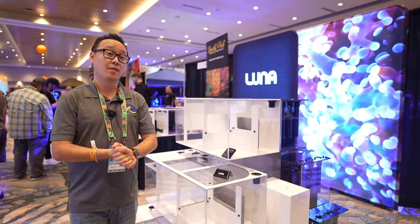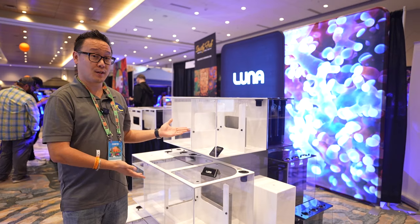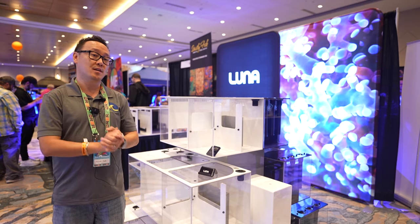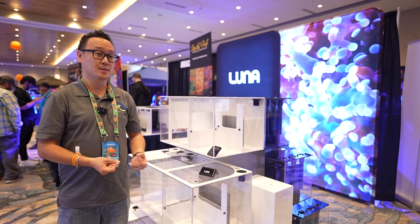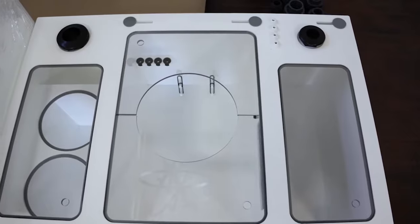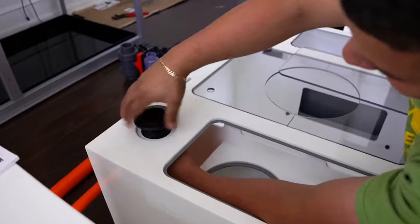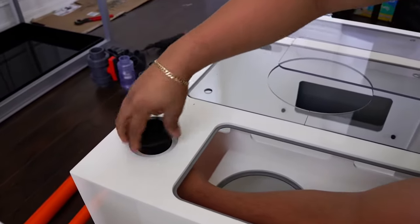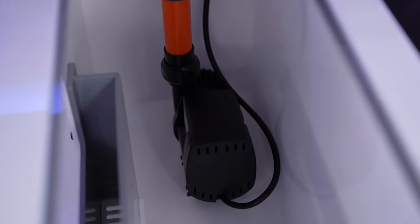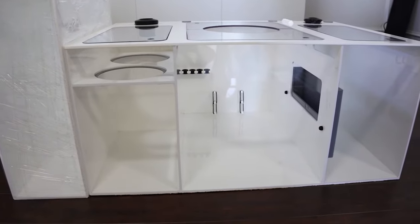The seventh and final item from Reefapalooza Orlando 2022 is Luna's Arc sump systems. More and more sumps are becoming display-type sumps — very efficient but also visually pleasing. They did a phenomenal job making this a utility-style sump while also giving it a desirable look to make it a one-of-a-kind display sump.